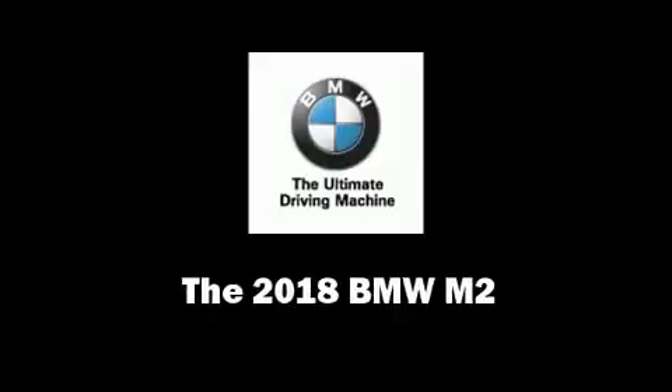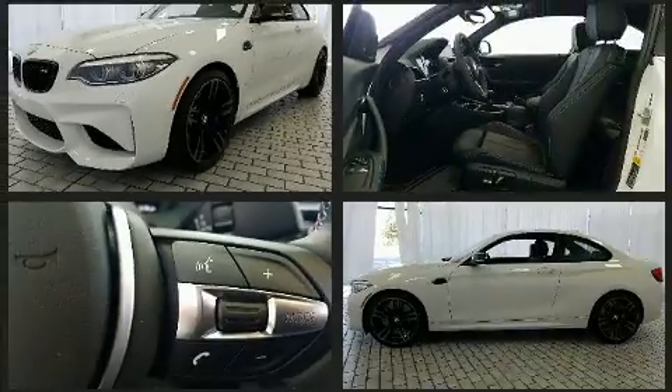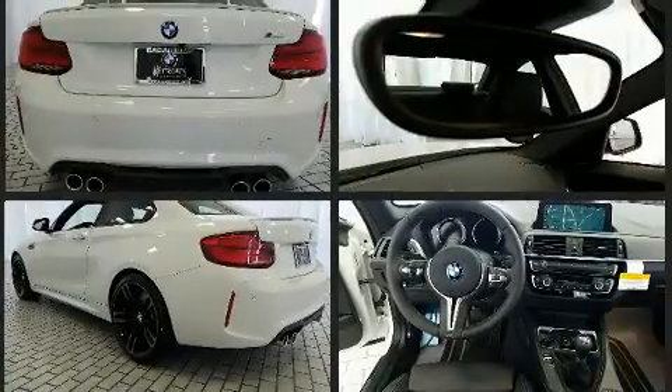Get excited about the 2018 BMW M2. This two-door, four-passenger coupe leads among competitors in its segment. BMW made sure to keep road handling and sportiness at the top of its priority list.